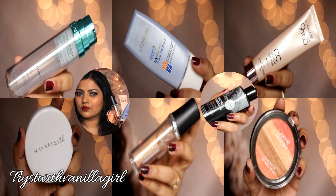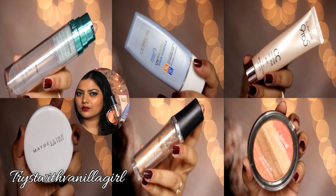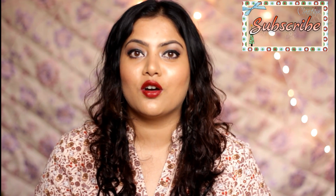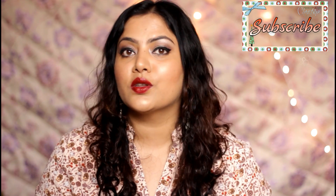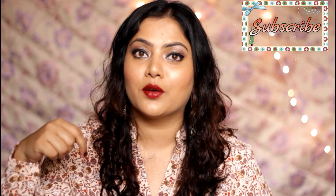That was it for my April and March beauty and makeup favorites. I hope you enjoyed watching this video. Almost all the products I shared today are reviewed in detail on my blog. If you're interested, you can like my Facebook page or follow me on Instagram, Twitter, or my blog — all active links are in the info bar below. Please don't forget to like, comment, and share, and do subscribe to my channel if you're a new viewer. See you soon!